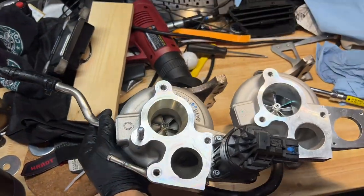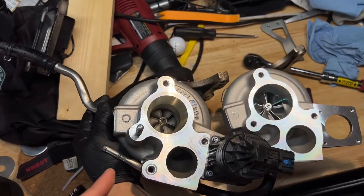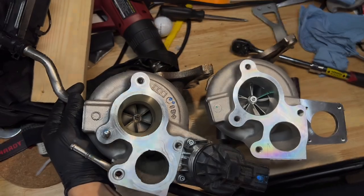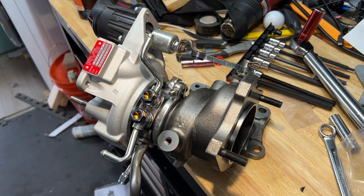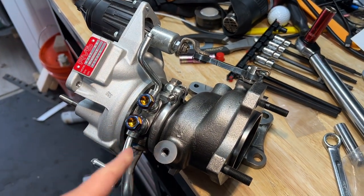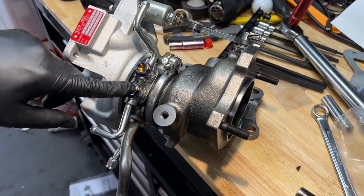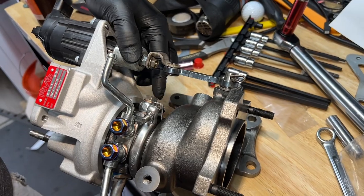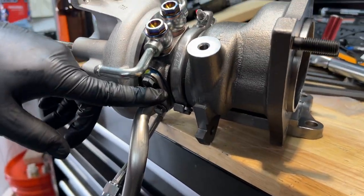This is the turbine size difference — on the left is the stock turbo, and there's the big turbo. This is how the turbo looks once we got all the bolts in. They're called banjo bolts — banjo bolts for the coolants, banjo bolts for the oil feed, and then we reuse the oil drain.